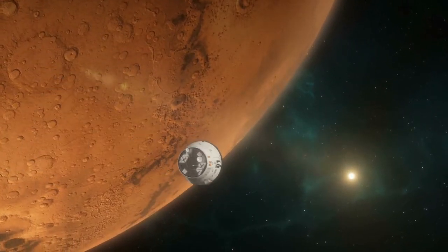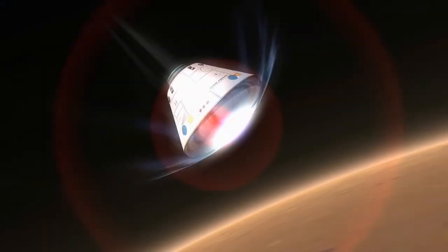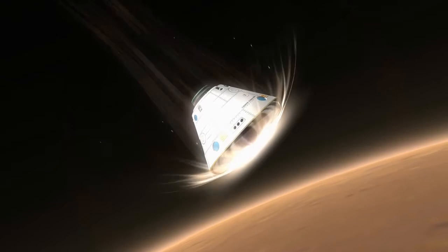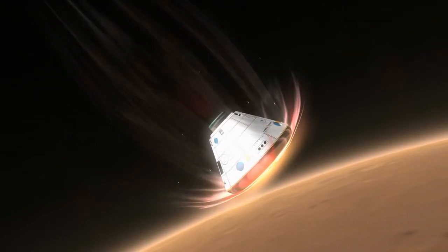After seven long months, our team has reached Mars. Because of a very thin atmosphere, our spacecraft is currently falling at a speed of 7,800 miles per hour. So we need a way to slow it down and keep our crew safely inside upon impact.